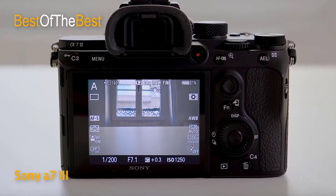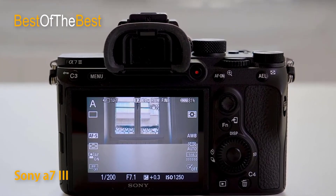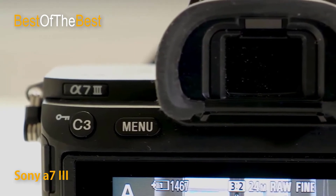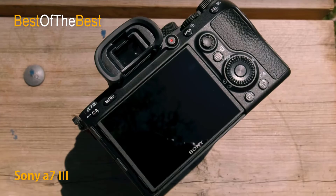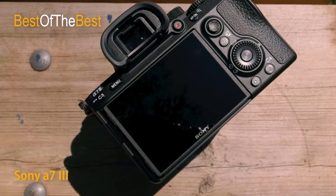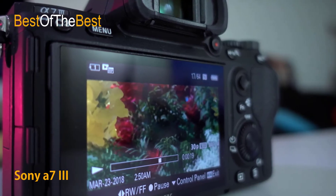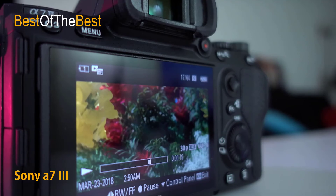The Sony Alpha A7 III supports UHD 4K video recording at up to 30 frames per second. Full-frame 4K recording has been significantly improved for quality at medium and high sensitivities, using the entire sensor range. Full HD 1080p recording is also supported at up to 120 frames per second, and both formats use the 100 Mbps XAVC S format in MP4 with 4:2:0 color. The 120fps mode also allows for 4x and 5x slow-motion with an aspect ratio set to 30p or 24p.